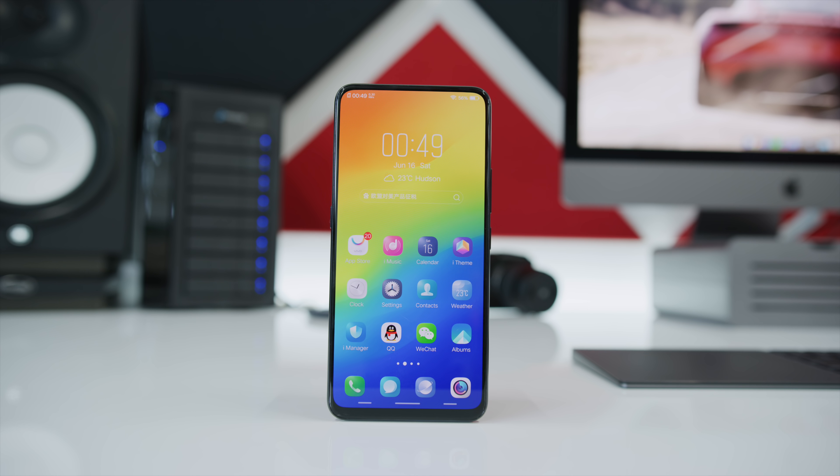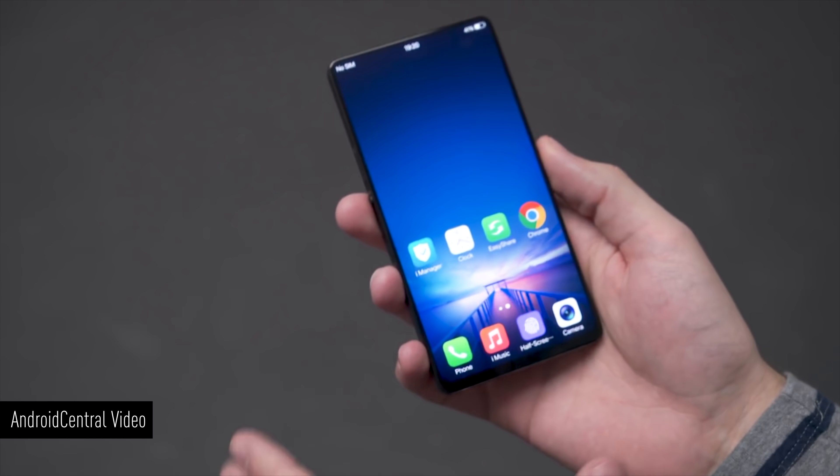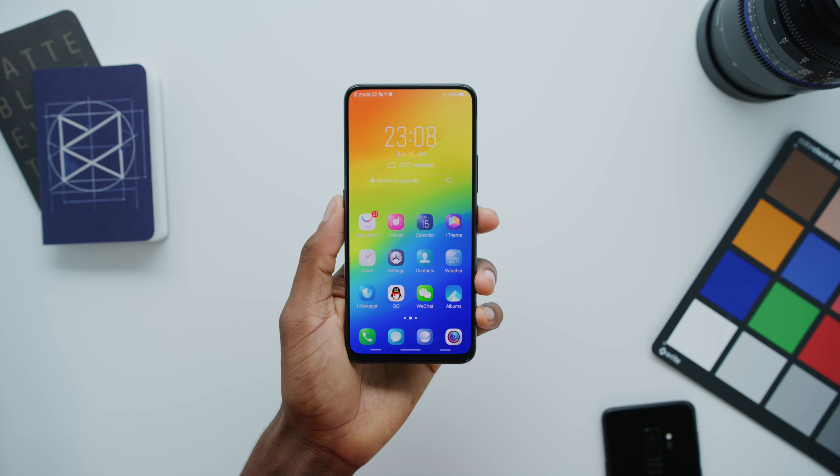Our bezel-less future has finally arrived — kinda, sorta. Hey, what is up guys, MKBHD here. Remember that Vivo Apex concept phone we saw a couple weeks ago at that trade show? It was a concept phone — never going on sale, only a couple made, more like a working prototype. But it was a vision of technologies that could eventually become more affordable. Sure enough, a couple weeks later, Vivo said they're actually going to make a real phone to sell — that's how we got the Vivo NEX.